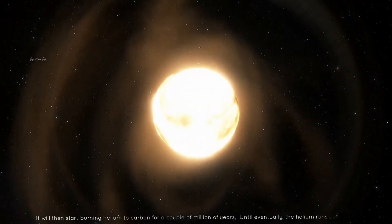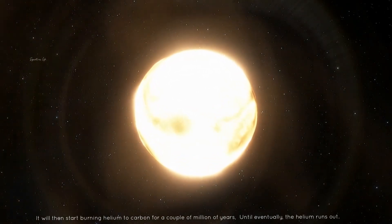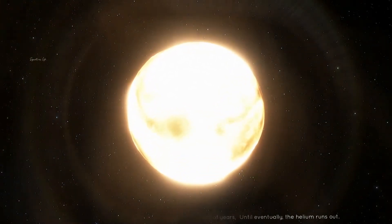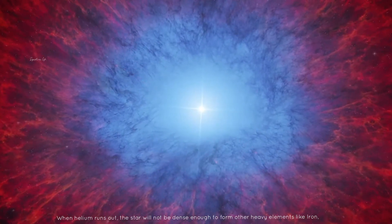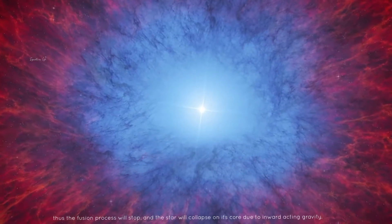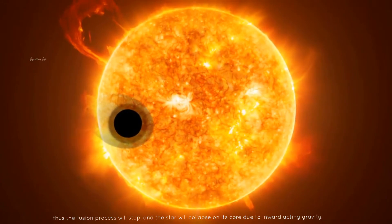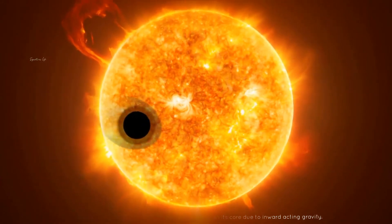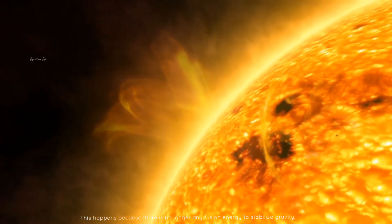It will then start burning helium to carbon for a couple of million years until eventually the helium runs out. When helium runs out, the star will not be dense enough to form other heavy elements like iron. Thus the fusion process will stop and the star will collapse on its core due to inward acting gravity, because there is no longer any fusion energy to stabilize gravity.